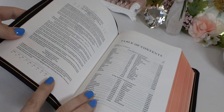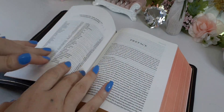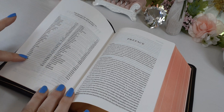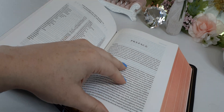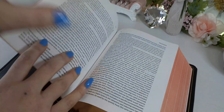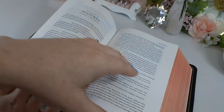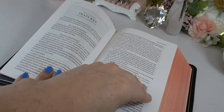This is the copyright page and the table of contents. We have all 66 books of the Bible in alphabetical order on the left, and on the right we have the preface. I highly recommend reading all this information — this covers all the features and all the information in the Bible.